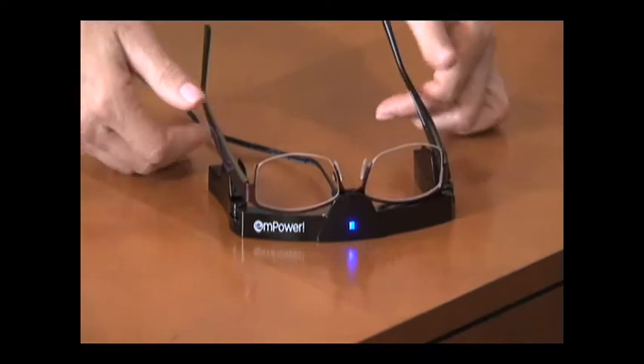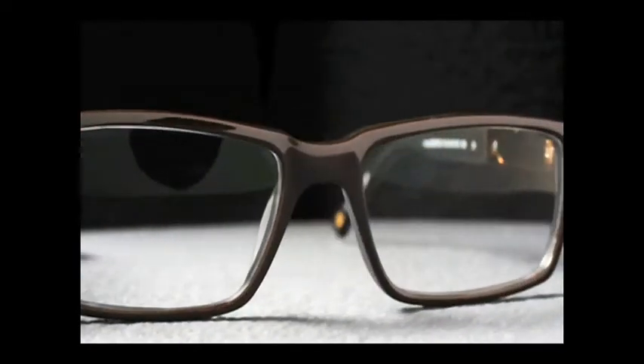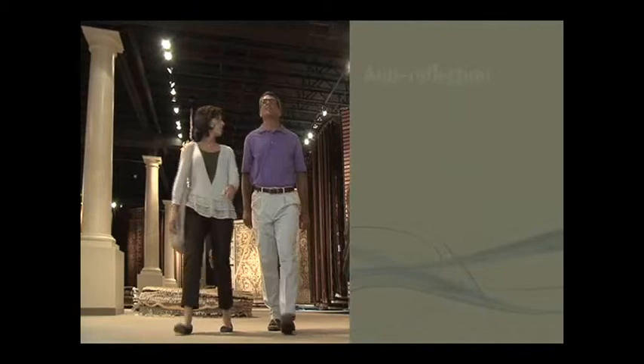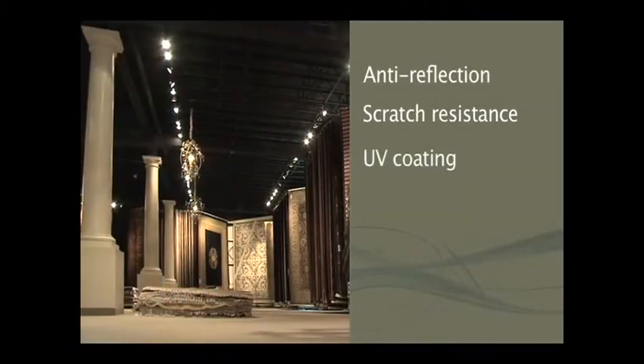At night, simply insert the frames into the included charging dock and by morning you are ready for a couple of days of use. M-Power offers a wide selection of frames to fit your specific tastes or lifestyle. Naturally, the best coatings like anti-reflection, scratch resistance, and UV are included with such an advanced product.